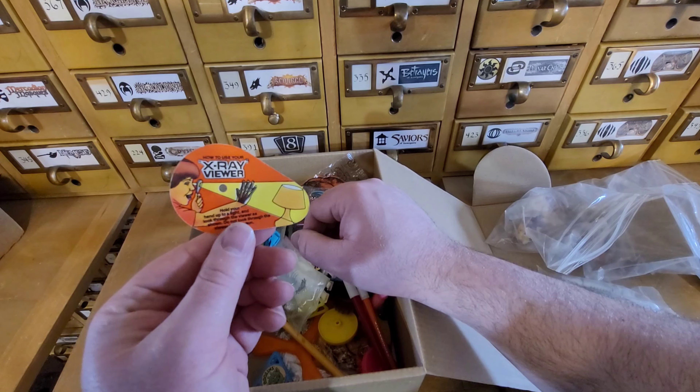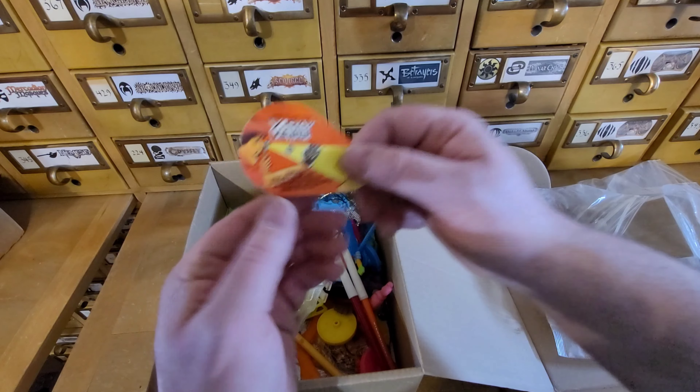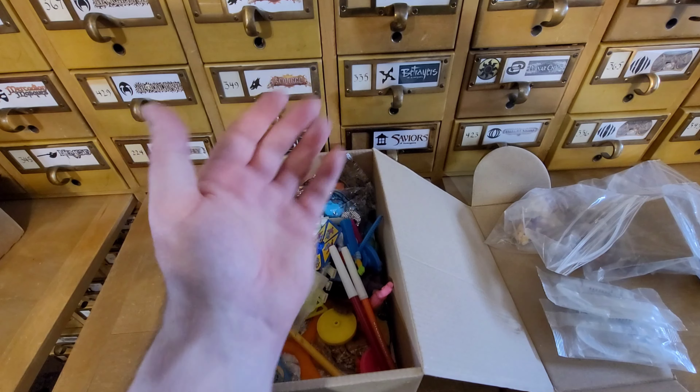Got the x-ray viewer - hold up your hand to the light and look through the viewer. Let's see... it doesn't work. All right.